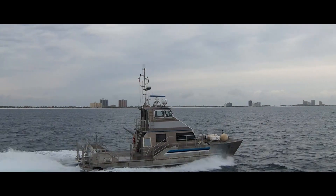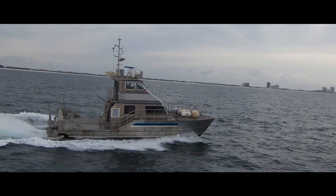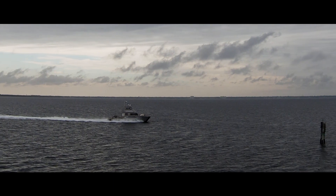Having these motors being tier compliant, we're allowed to go to states like California now and work. We're actually able to maintain the same amount of power and still have that EPA compliance.